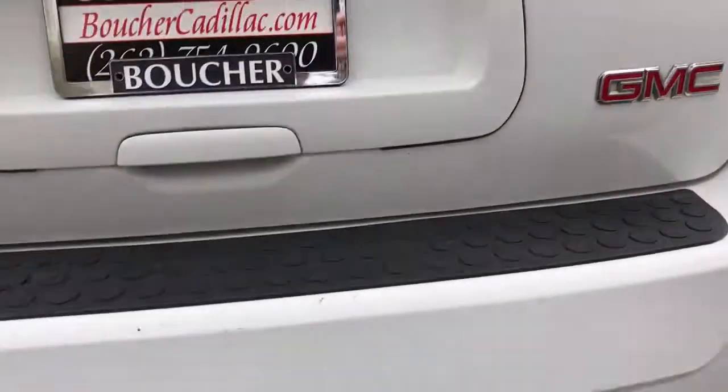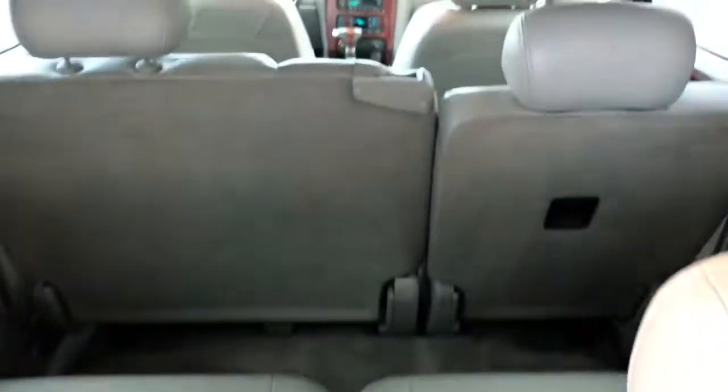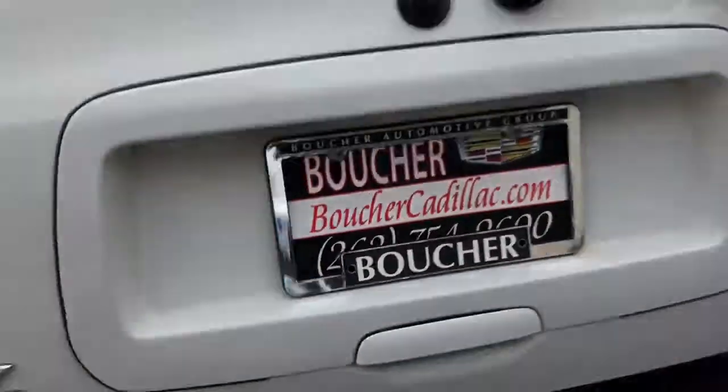We have a full tow package on the vehicle. Third row seats with the shelf back here. We also have the factory rear entertainment system — another very rare option.